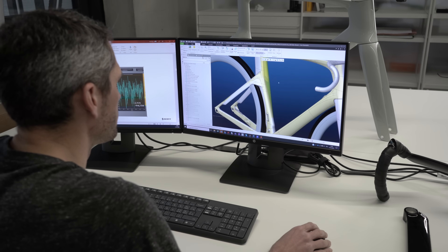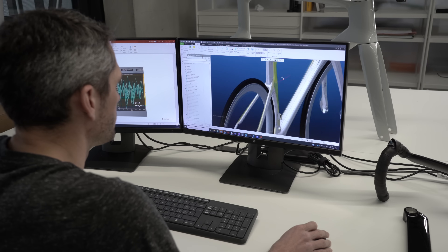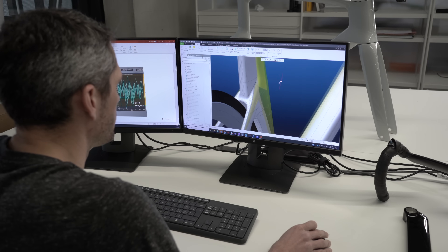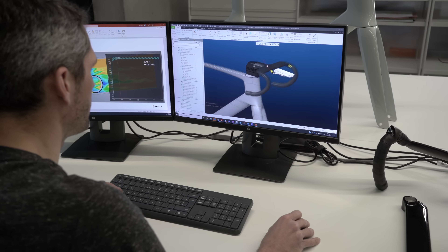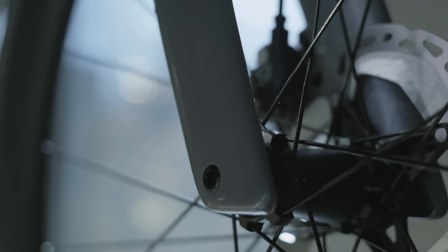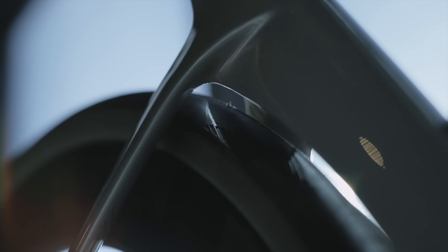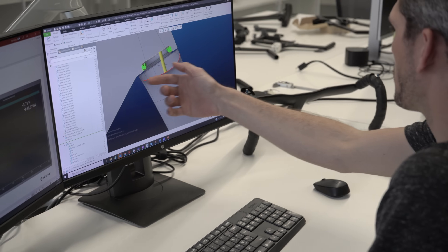In 2021 the UCI updated the regulations surrounding road bike design, and it was here our engineers began the design process. The Foil was designed for any kind of racing — very well suited for the classics where you have long flat sections or hilly sections, because the frame is both very aero and lightweight. Because of the comfort seat post, it is also well suited for the cobbles and even some short gravel sections. It's the perfect do-it-all bike.